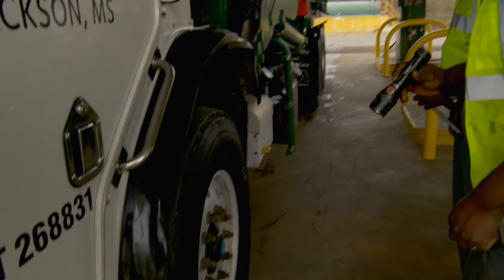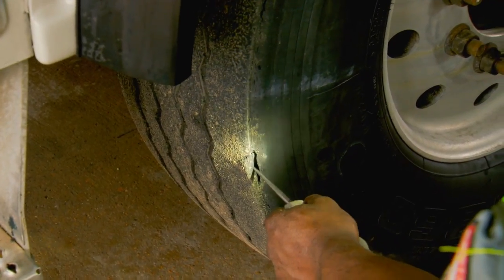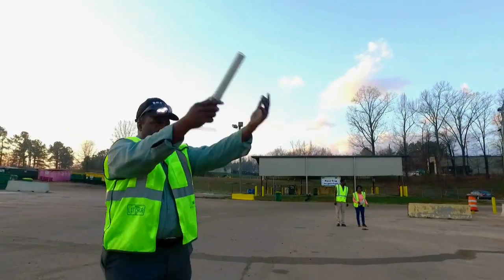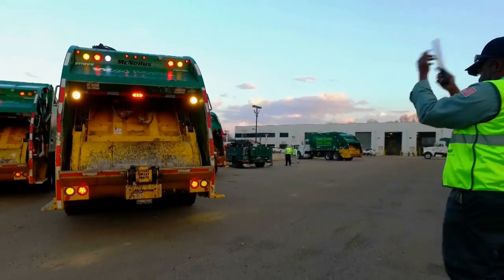If a defect is noted, the driver must provide a description of the issue. Any condition that places the vehicle out of service must be addressed immediately. Once the truck has been inspected and the driver has confirmed that the truck is safe and operational, the driver is ready to start servicing the route.